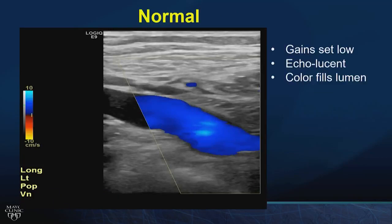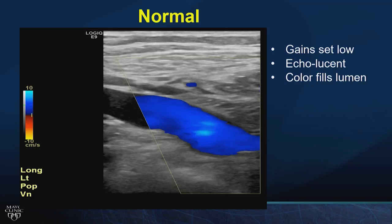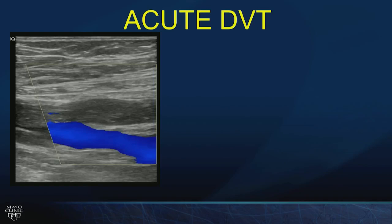The imaging to turn to is duplex ultrasound — it's quick, cheap, has no ionizing radiation, and requires no contrast. Here is a normal popliteal vein: gain set low, lumen widely patent with monochromatic color on Doppler. However, interpretation is not by color but by compression. The popliteal vein, once compressed, is completely compressible — consistent with a normal or negative duplex ultrasound.